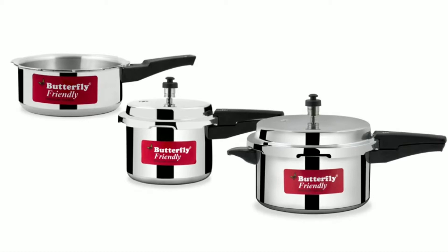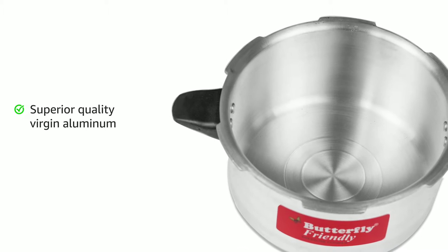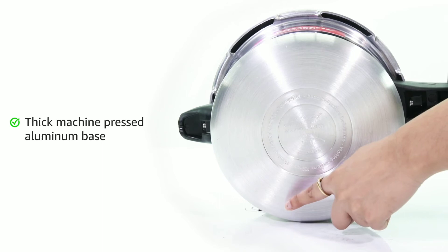This combo provides a good combination of performance, quality and efficiency. The use of superior quality virgin aluminum makes this cooker resistant to scratches and stains. The thick machine-pressed aluminum base has a concave bottom that retains the shape of the product for a long time.